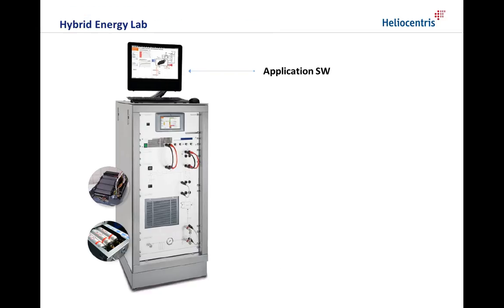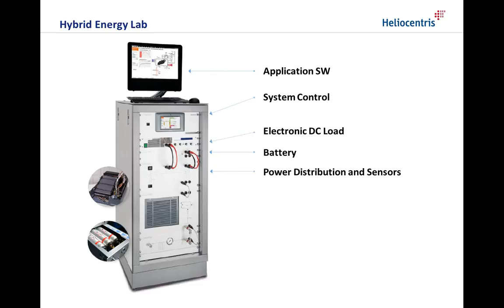The system consists of a 19-inch rack with the hardware and a remote PC running the application software. Within the rack an embedded touch panel PC provides the control over the system. The power management module implements the DC bus to which the battery and the electronic DC load are connected. It also hosts an AC inverter and the DC-DC converter which connects the fuel cell generator to the bus.